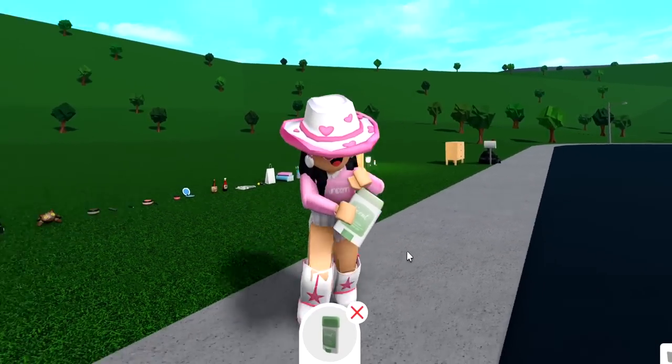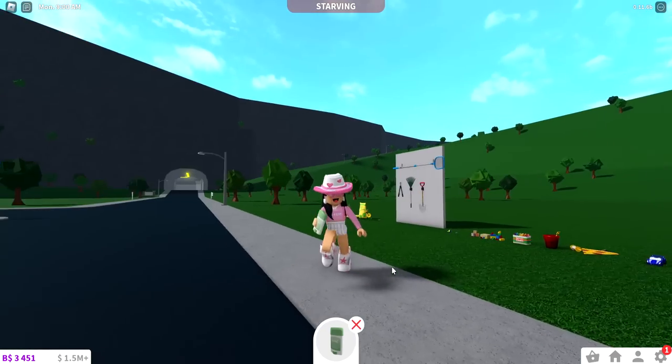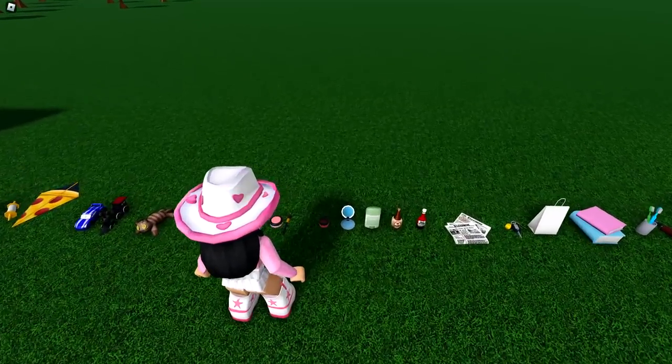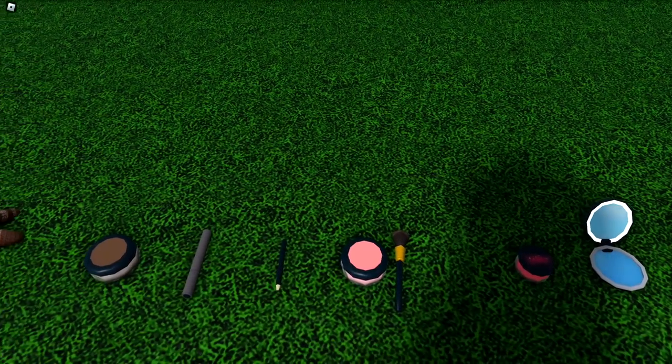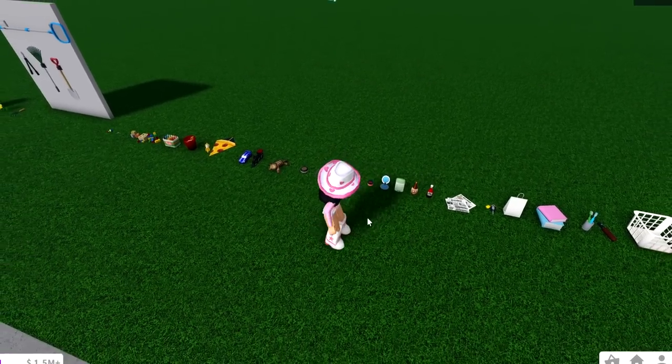You can take the new items like deodorant, hairspray, and all that and use them wherever you like. So if you're running and getting sweaty, take some deodorant with you on your run and use it mid-run. The next items are the makeup items.